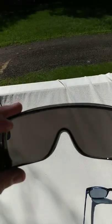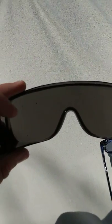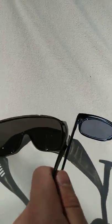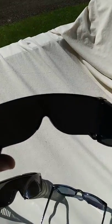Here I have for comparison these smoked gray tinted sunglasses. This is like a lighter tint, but this is a bit darker than the Zenni's.